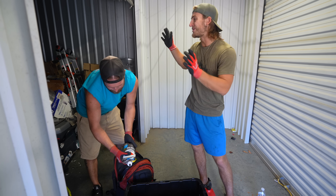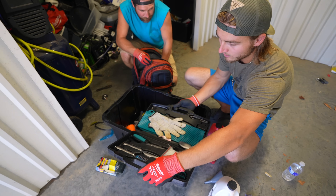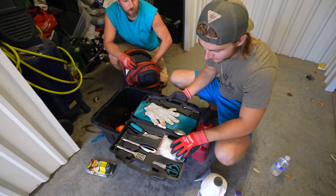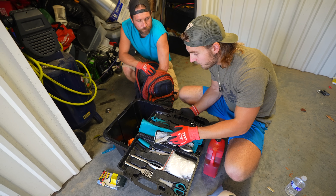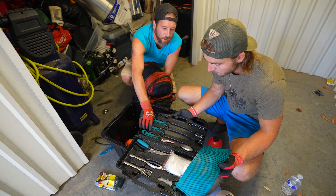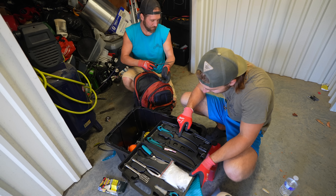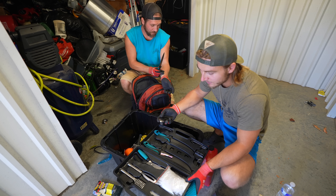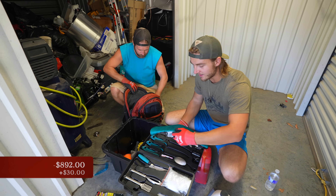I'm super excited — we still have this whole unit to go through and we're already finding this much gun stuff. We got a fillet knife — yeah, for filleting fish. We got a whole butcher set right here. They're sharp — just shaved his hair with it. $30 for the fillet knife right there. Those are really nice knives.